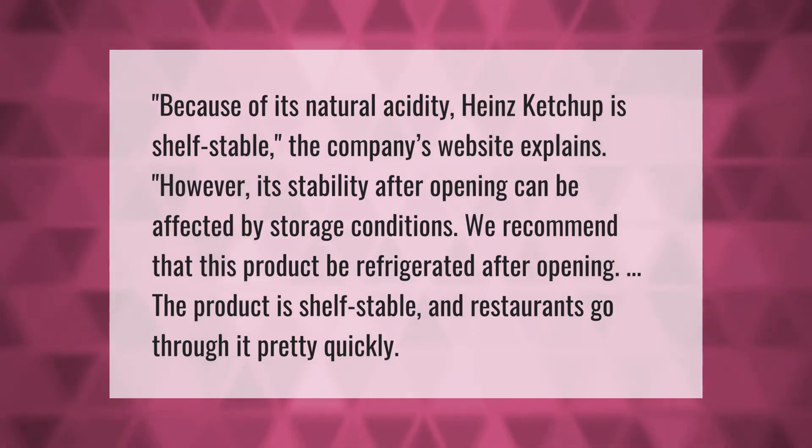Because of its natural acidity, Heinz ketchup is shelf stable. The company's website explains that its stability after opening can be affected by storage conditions, and they recommend refrigerating after opening. The product is shelf stable, and restaurants go through it pretty quickly.